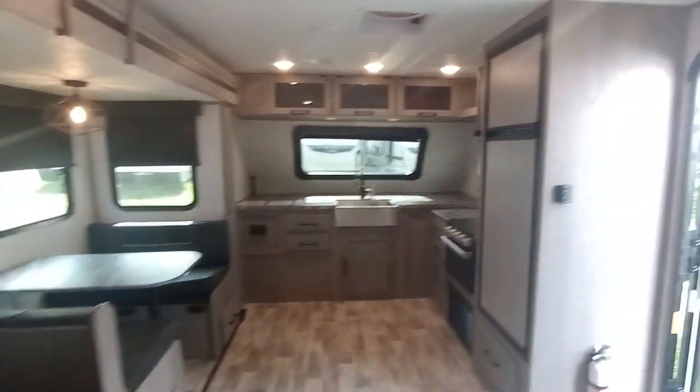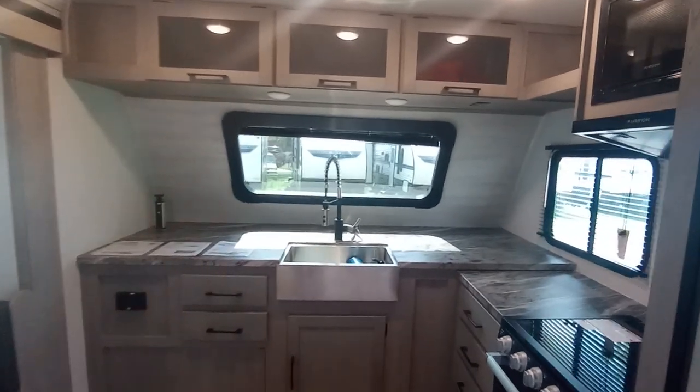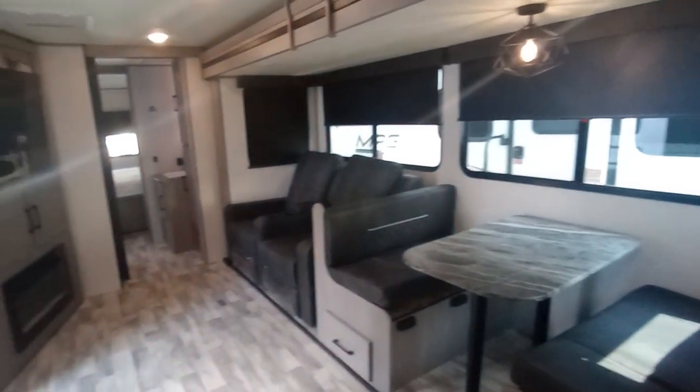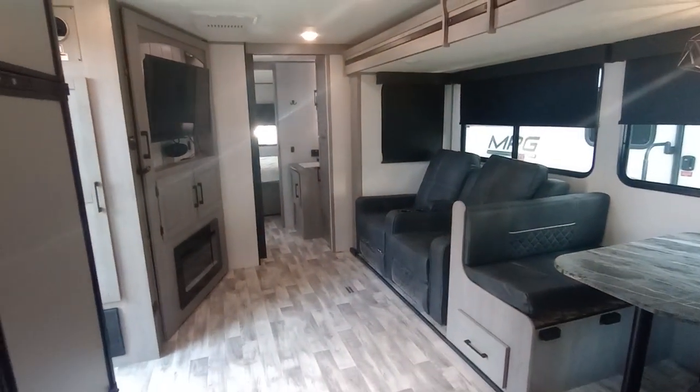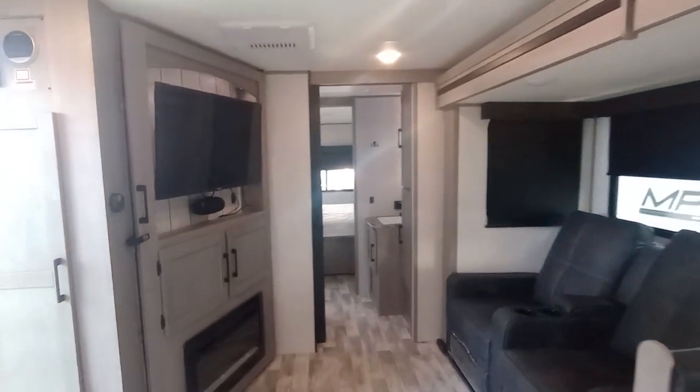That's it for this quick walkthrough on the 2023 Kodiak 2921 FKDS. Beautiful coach — love the floor plan, lots of features. Leave a comment and I will get back to you. Thanks.